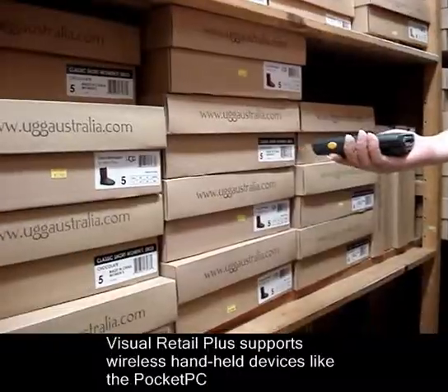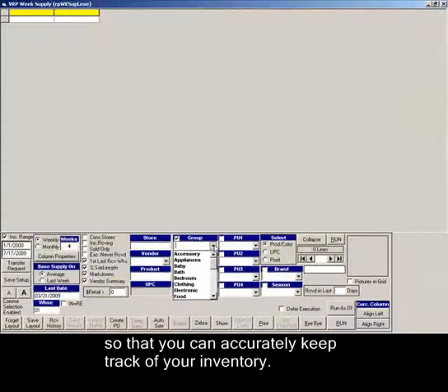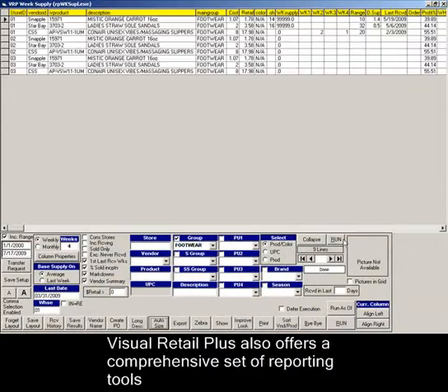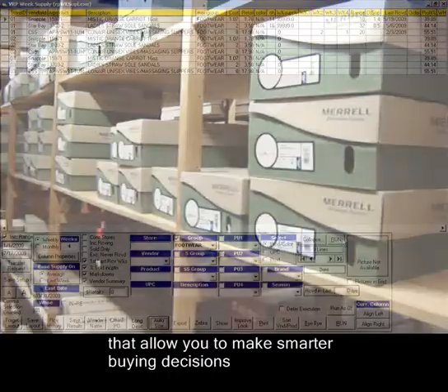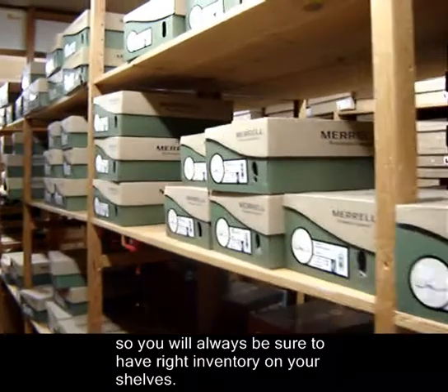Visual Retail Plus supports wireless handheld devices like the Pocket PC so that you can accurately keep track of your inventory. Visual Retail Plus also offers a comprehensive set of reporting tools that allow you to make smarter buying decisions so you will always be sure to have the right inventory on your shelves.